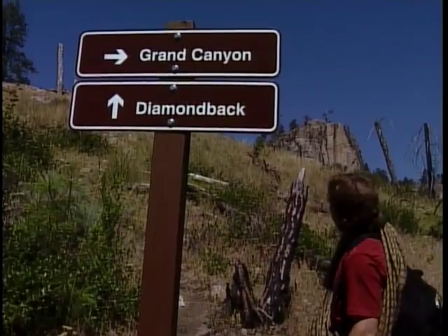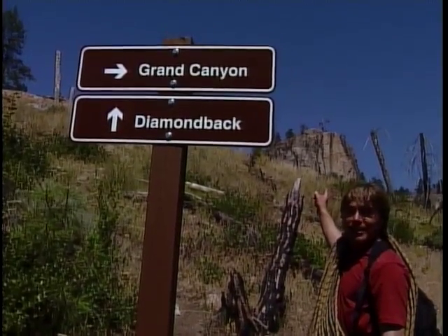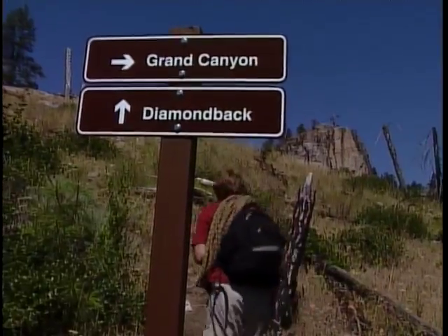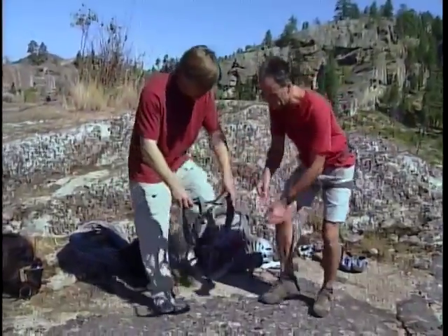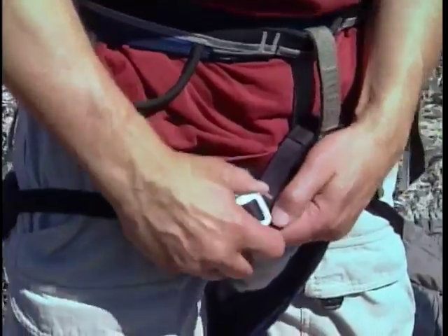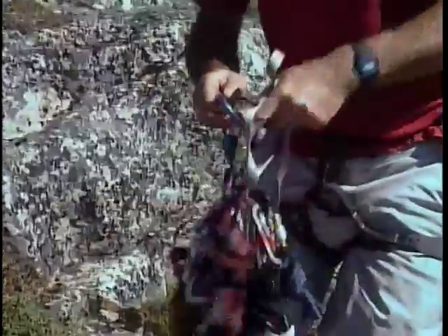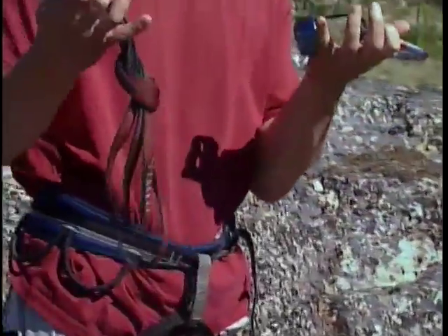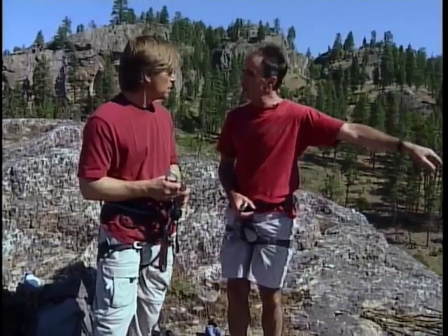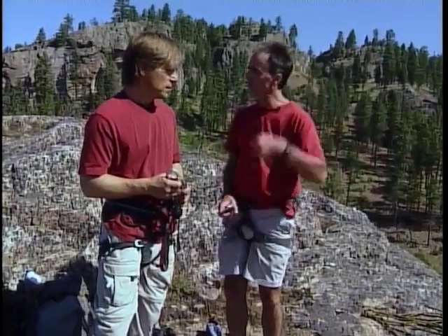Diamondback — that rock sticking up right there — that's what I'm going to go climb. Some of the reasons for the area's popularity include an abundance of great routes, a long climbing season thanks to the Okanagan weather, and ease of access since it became a provincial park. We're going to work from this ledge here, and we're going to have you rappel down, and then we're going to send you up under the climb.